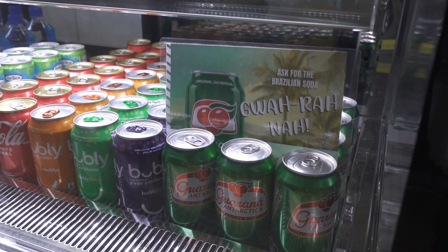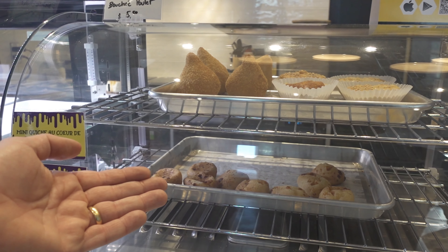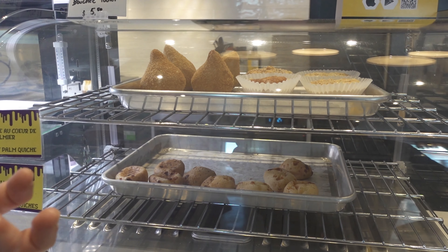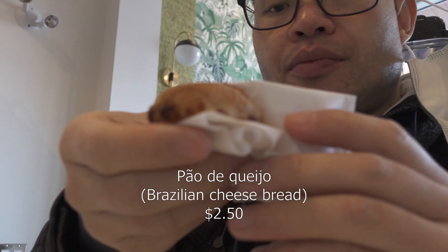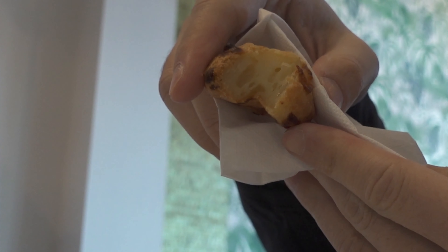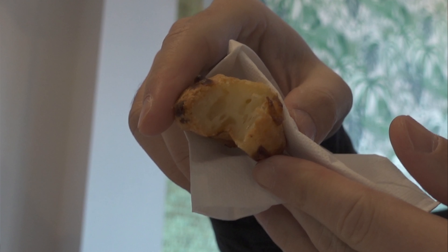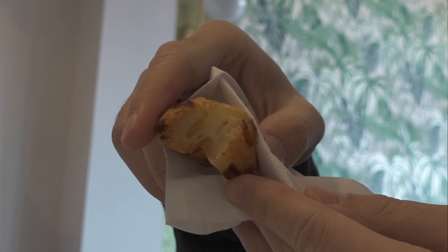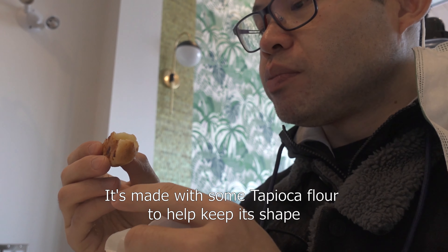We brought the Guaraná, which is our main soda in Brazil. We also have the Pão de Queijo, made with cheese and tapioca flour — this is the Brazilian cheese bread. It makes a perfect marriage. There's cheese inside the middle — this whole thing is cheese. Yes, I thought it was breaded for some reason, but no.